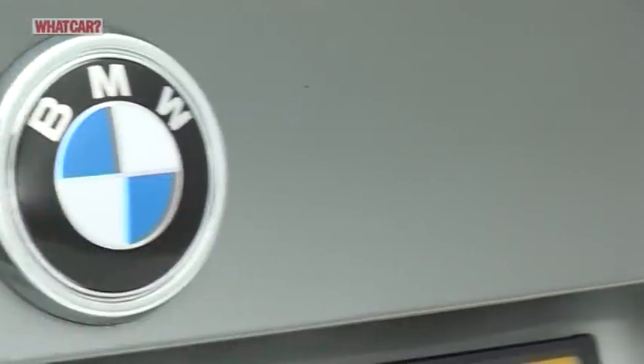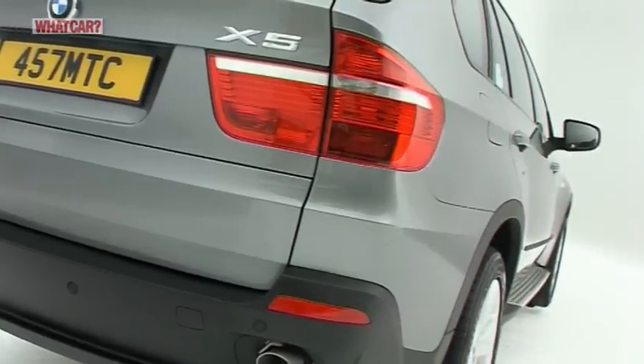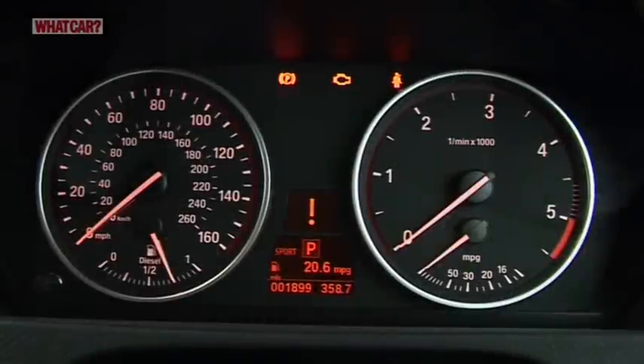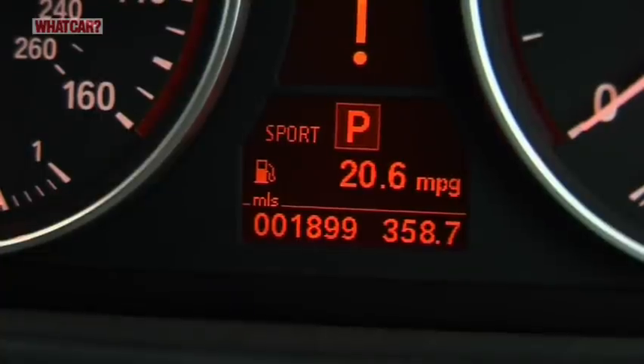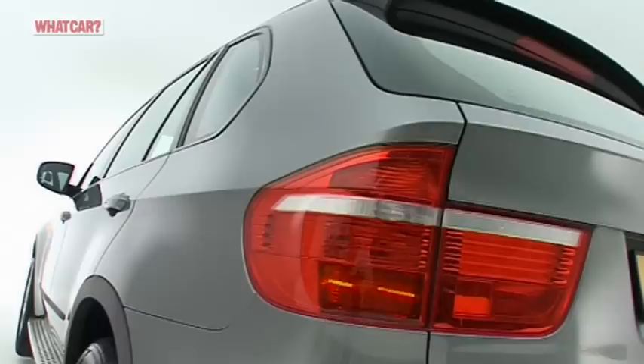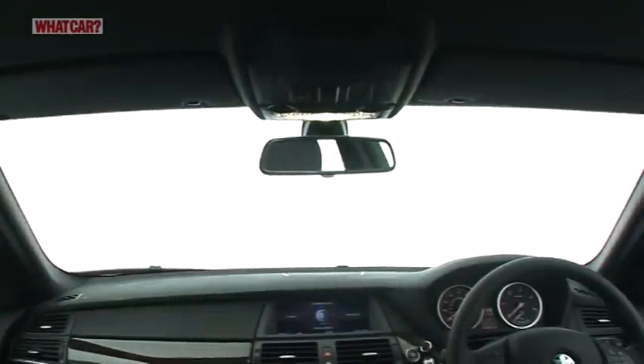It'll come as no surprise that the X5 isn't particularly cheap to buy or run. The diesel versions have better fuel economy and stronger residual values than the petrol versions. But if you buy an X5, you should prepare yourself for big bills. At least you get a fair bit of kit as standard, while options include parking cameras, fog lamps that shine around corners and a head-up display of speed and navigation information.